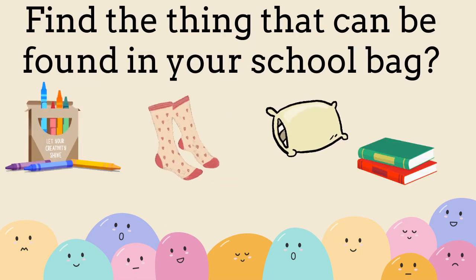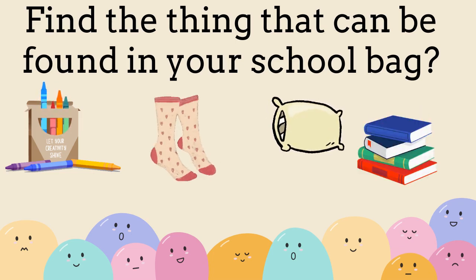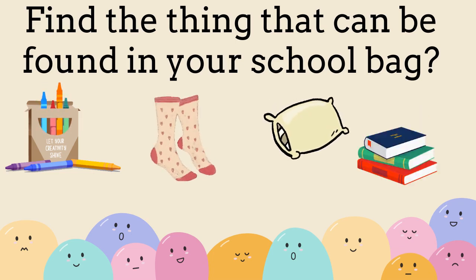Find the thing that can be found in your school bag. Books, colors.